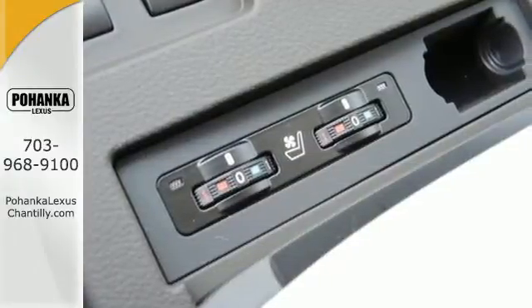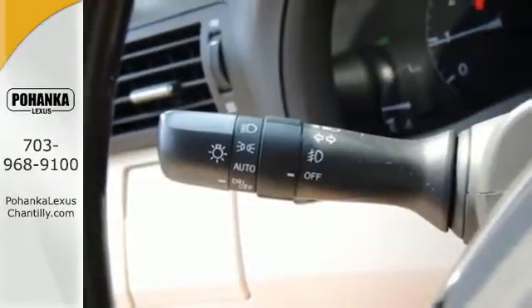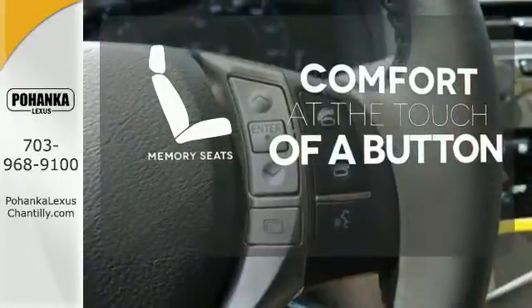Smart features include smart access with push-button start, Bluetooth, and HomeLink. It also has premium surround sound, a power liftgate, and leather upholstery. Get comfortable with the touch of a button, thanks to the memory seats.